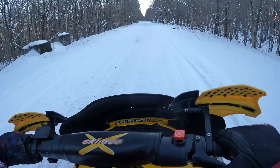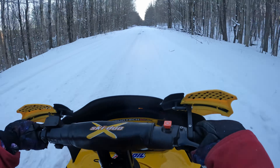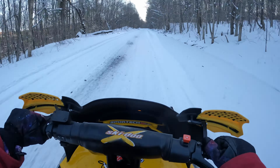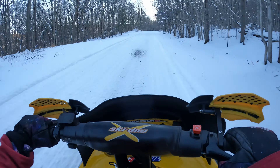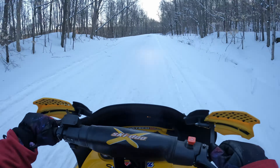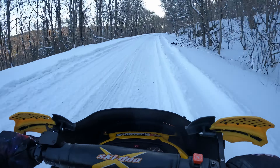Once you get to the main trails it's actually pretty nice. The problem is just getting to the main trails, depending on what area you're coming from. This thing runs amazing — I'm so happy with how well it runs.